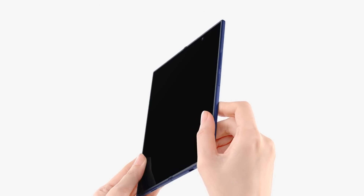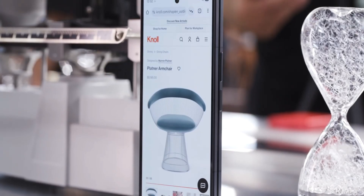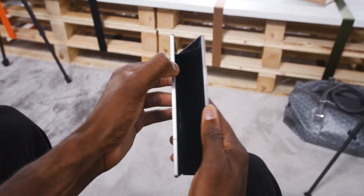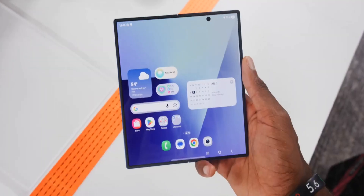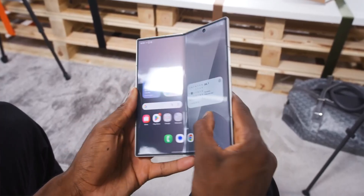Unfolded, it's just 4.2 millimeters thick, and when closed, under 9 millimeters. You get a 6.5-inch cover screen with slimmer bezels, and inside a stunning 8-inch AMOLED 2X display with 120Hz refresh and 2,600 nits brightness — one of the brightest foldable screens ever.